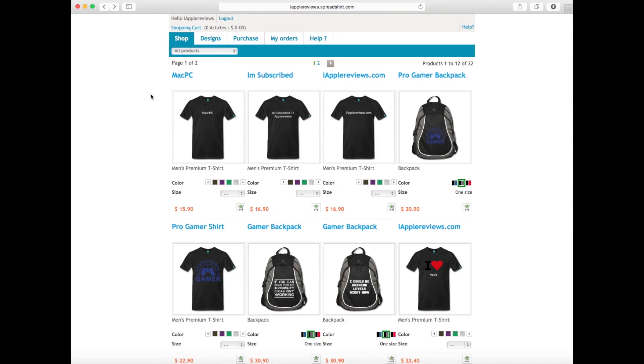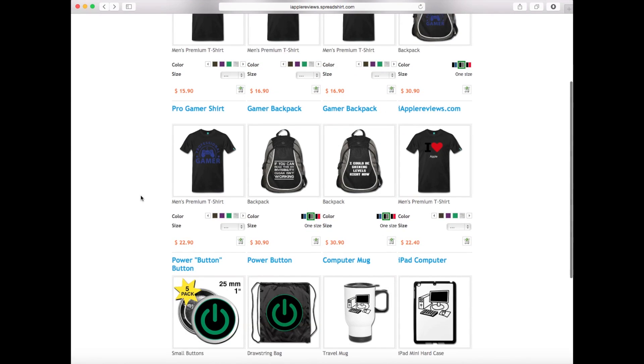Nothing is above thirty dollars, and I don't make that much on these items — I'm not trying to make money off of it. But if you see something you like, order it. I'm trying to have cheap shirts, cheap cases — just cool geeky things that we can all buy.